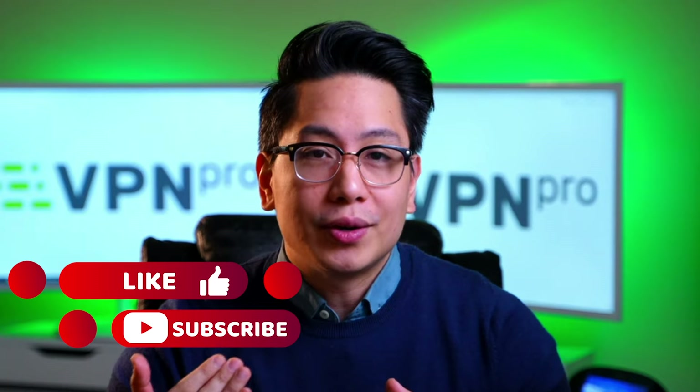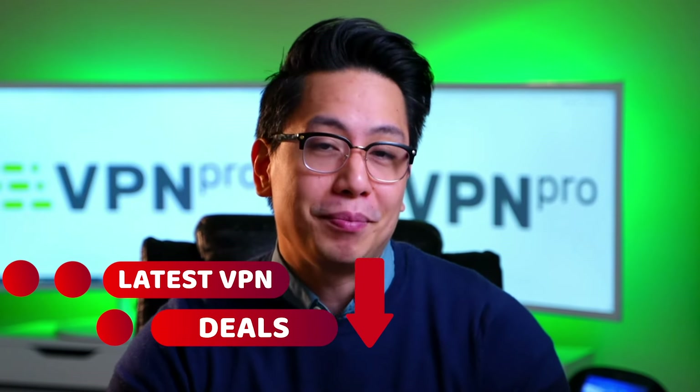If you want more than our guide on how to stream Peacock, make sure to subscribe and click the link in the description for all the best VPN deals.